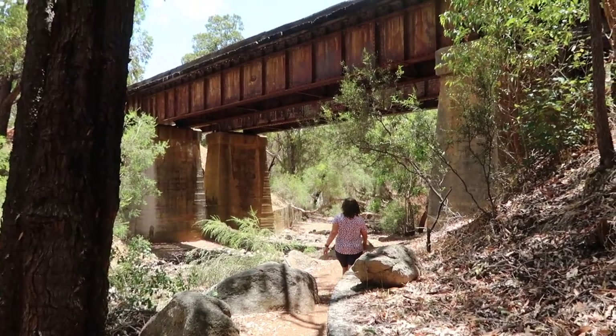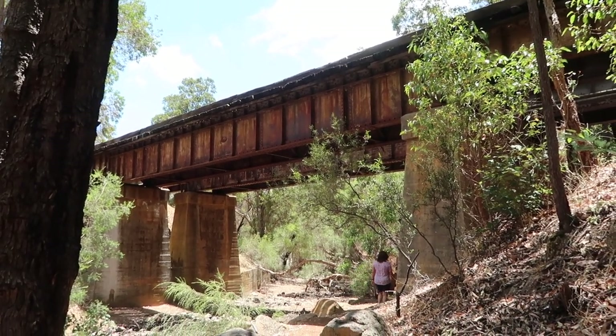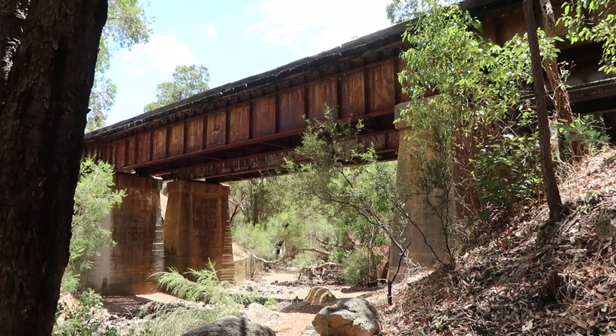Have a look at that. It's an old railway bridge here in the National Park. Must have had trains come through here at some stage — by the looks of it, not for some time.